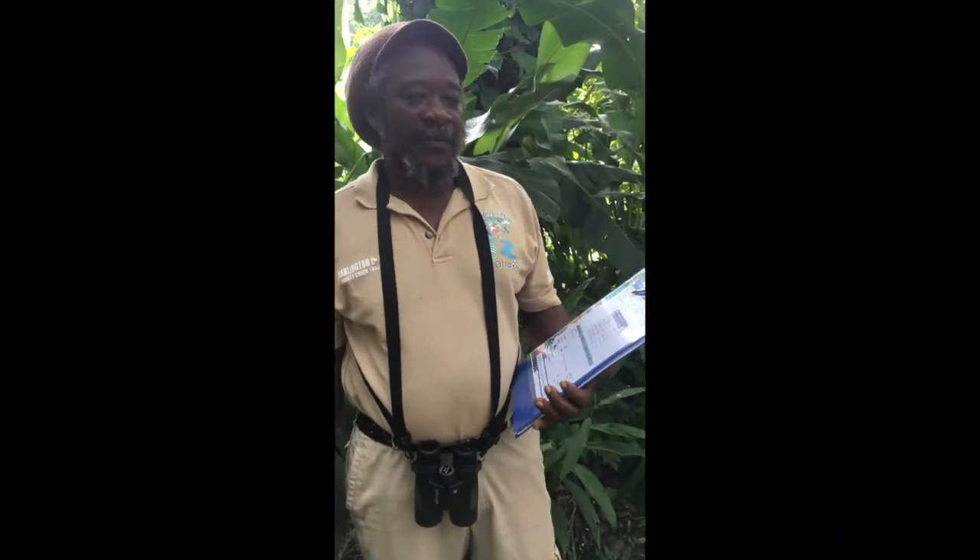Forest Check will help to paint a picture of how climate change is affecting the species of the Main Ridge Forest Reserve. The data helps us understand the impact of climate change on the ecology of the reserve — for example, bird nesting seasons are shifting, with some species that should be nesting later in the dry season now nesting earlier.